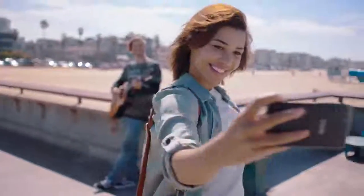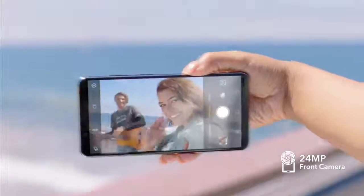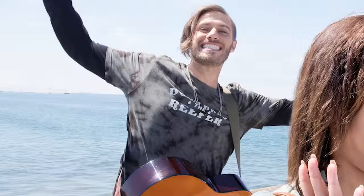Sporting a 24 megapixel front camera sensor, it takes super clear photos, giving you all the little details. Even the ones you might have missed.